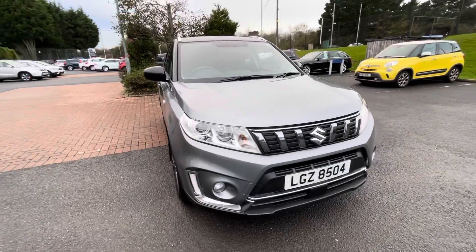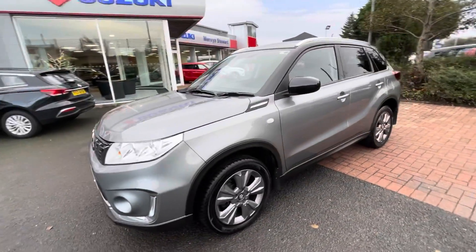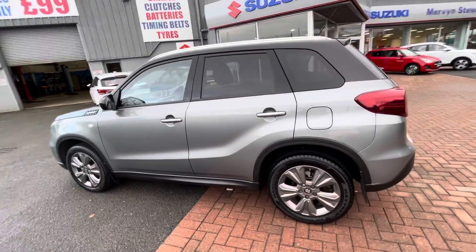Just available on our used forecourt, we have this lovely grey and black Vitara. It's a 2019, it's the SSID T model, and comes packed with accessories, the likes of these lovely 17-inch alloy wheels.